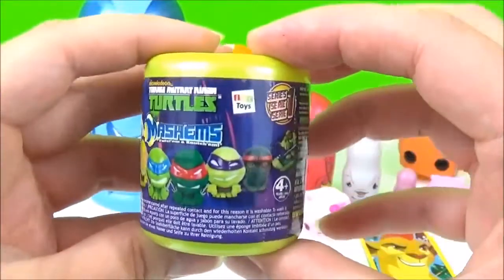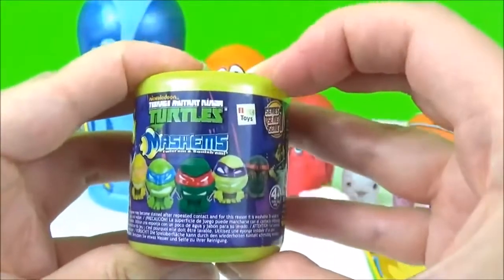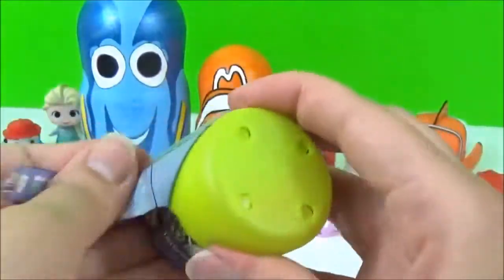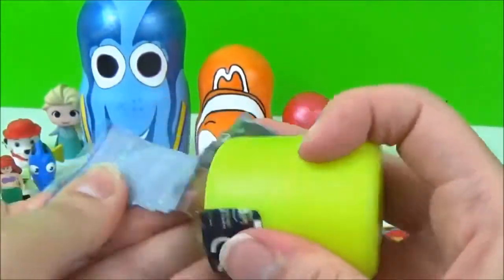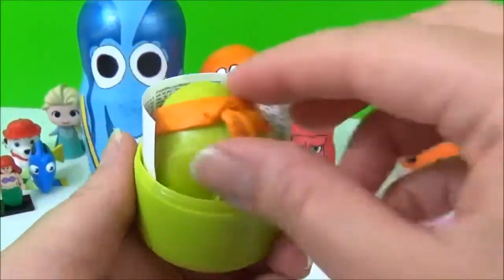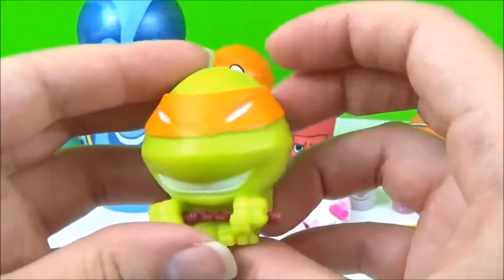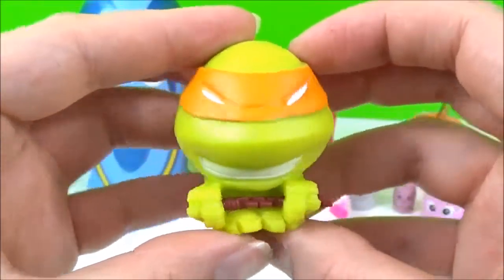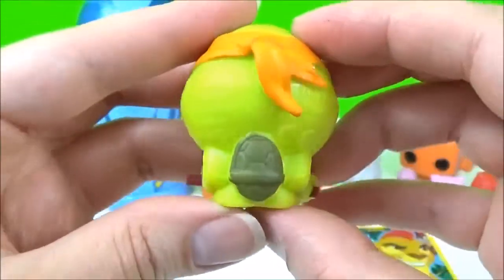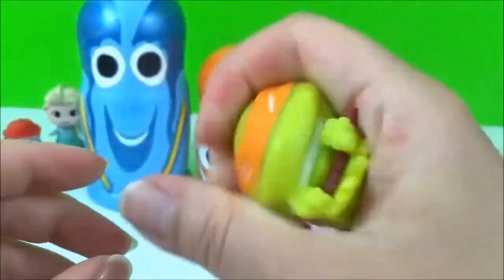The next prize I'm going to open are these Teenage Mutant Ninja Turtles Mashems. Let's see which one we got. Oh that is awesome! We got Michelangelo! Look at the tiny shark at the back. That is so cute! So squishy!